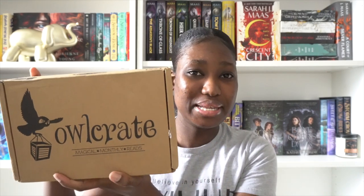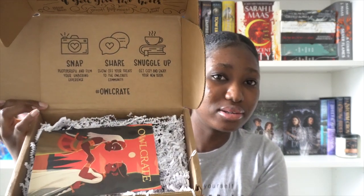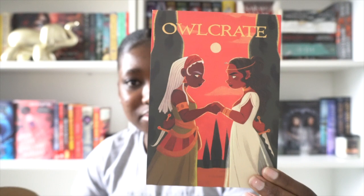Hi guys, it's Simone and welcome to another video. Today I'm going to be unboxing the April box and I'm so excited because it feels like Christmas. The theme for this month is Rootless Rivals. When you open the box the first thing you see is a spoiler card on top — it's so pretty, it has two Black women on the cover.